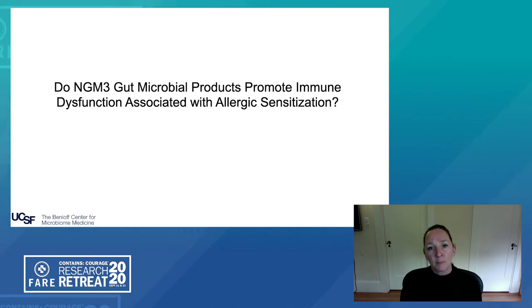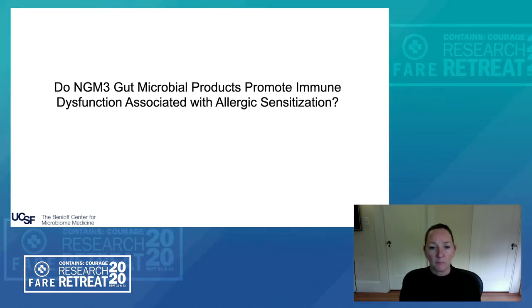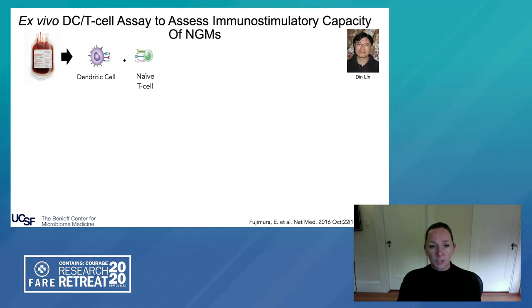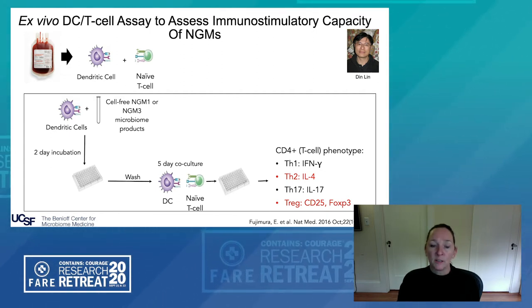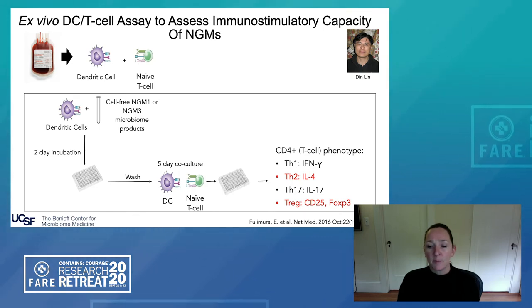We know from the immunometabolism field that substrates available for metabolism by host immune cells in large part dictate their effector phenotype. So we considered that microbial products produced in early life by the perturbed gut microbiome may shape immune function in these infants. To test this we developed a novel in vitro assay involving dendritic cells and naive T-cells purified autologously from healthy adult donors. The dendritic cells are incubated with cell-free products of either the low-risk NGM1 or the high-risk NGM3 infant fecal material, then co-incubated with naive T-cells prior to flow analysis to examine Th1, Th2, Th17, and T-regulatory cell responses.